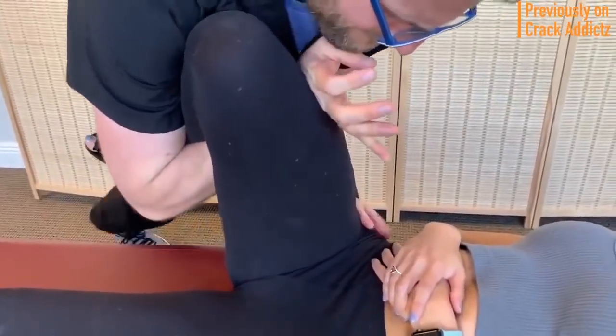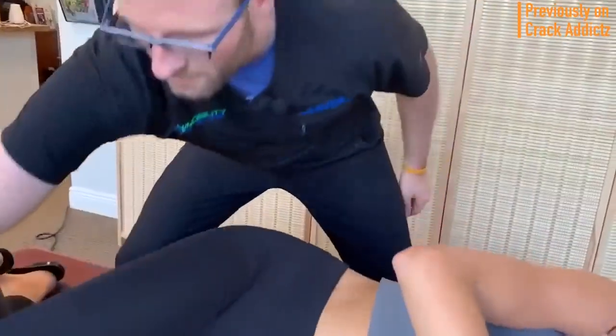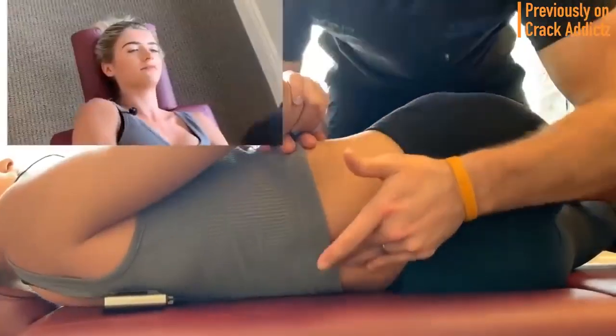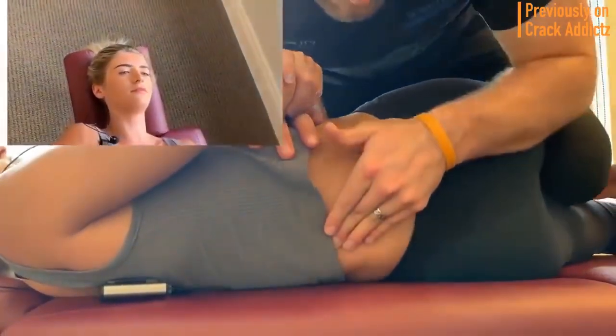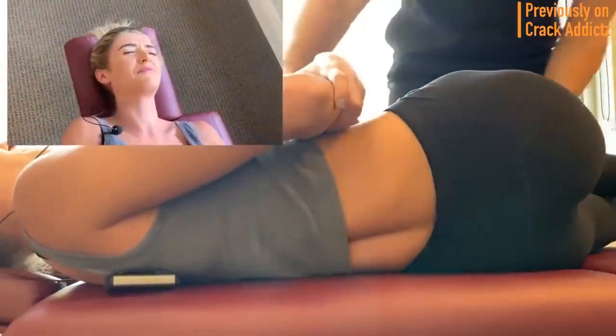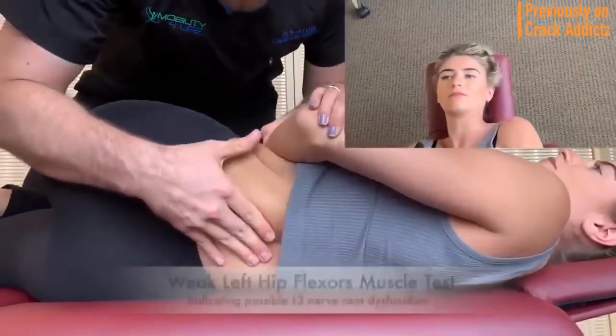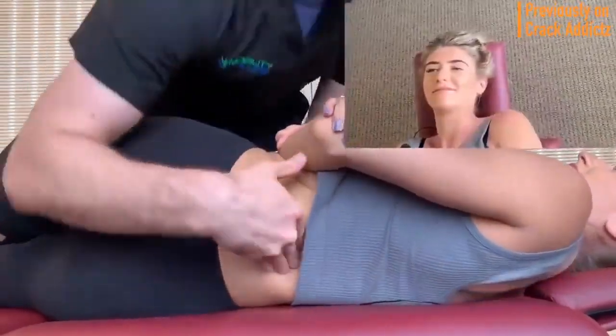Welcome back to the channel. In today's video I'm going to be posting a wide variety of chiropractic adjustments from some of your favorite chiropractors — some of the most loved and well-known on YouTube. That's what you're going to be seeing in today's video, with some new additions also.